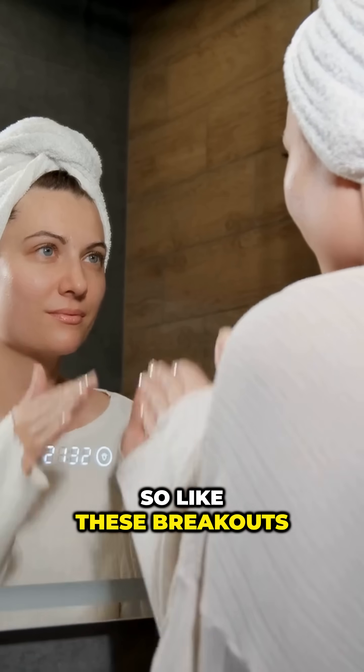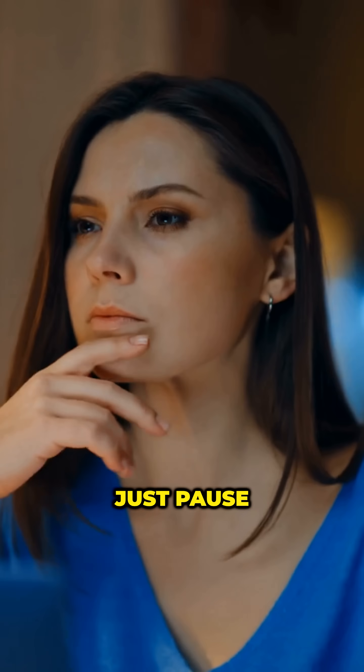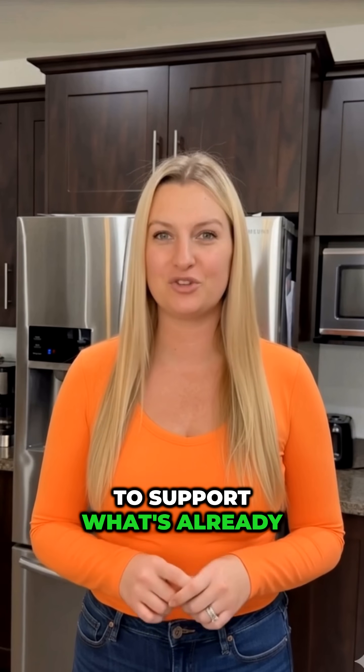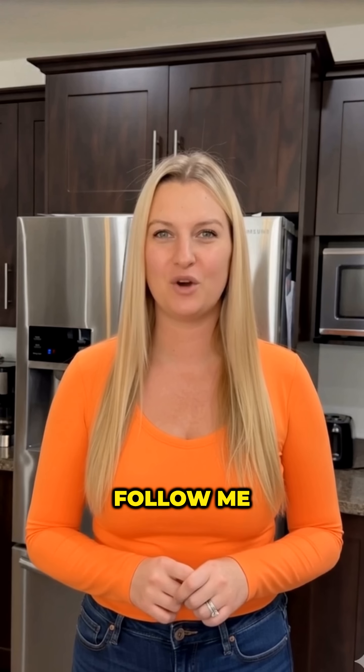These breakouts aren't just happening for no reason — there's actually a pattern. Your body's showing you what phase you're in. So before you buy another serum, just pause. Your skin doesn't need more stuff; it needs you to support what's already happening. If you want to learn how to actually work with your cycle and not just throw products at it, follow me. I post about this stuff all the time.